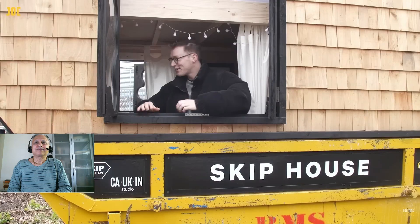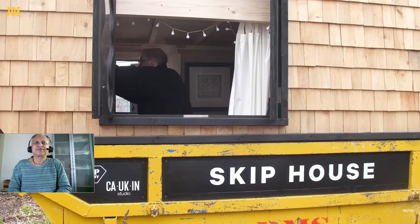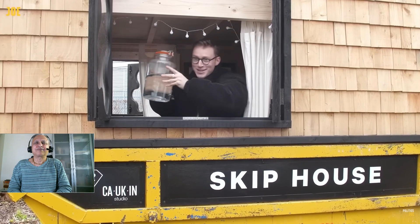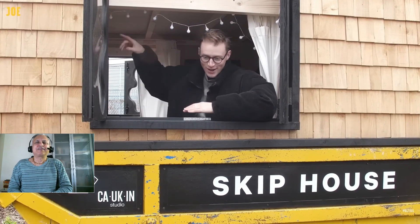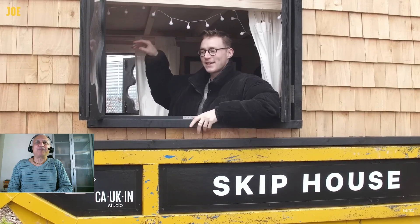Inside the skip, I have a little water container which I refill from a hose that runs from the neighbor's property. As of today, I will have electricity coming in, which means I can cook in here, I'll have a heater, and I'll be able to charge everything. Showering I do at work or at the gym.